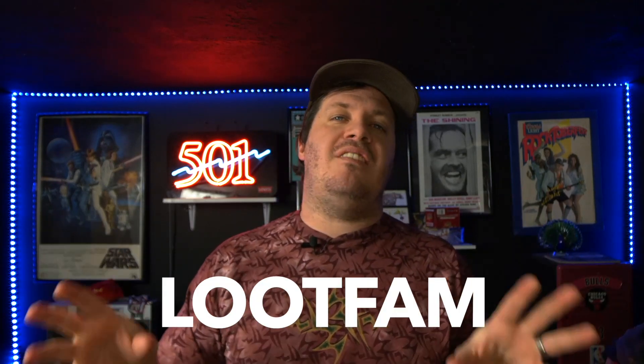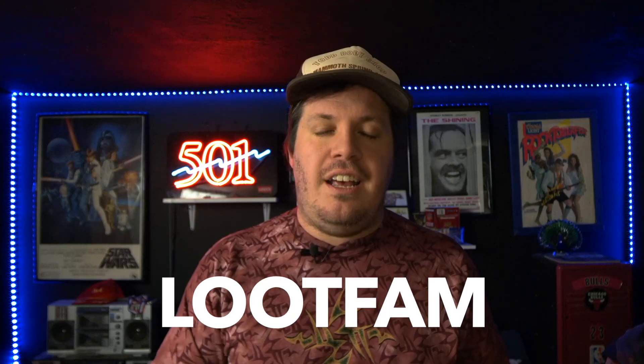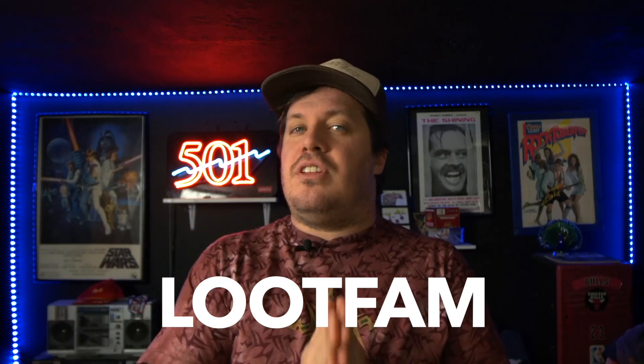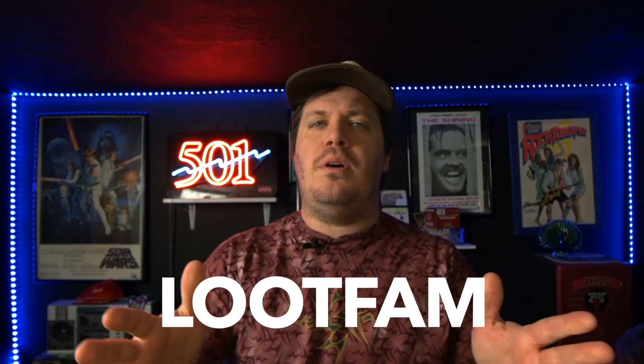If you want to authenticate your own t-shirts, they graciously gave me a discount code — it's 'lootfam' for 25% off your authentication. Check the link in the description to download the app and use the code. I hope you come back with a pass! Thank you guys so much for watching — we'll see you later, peace.